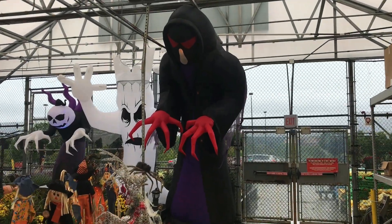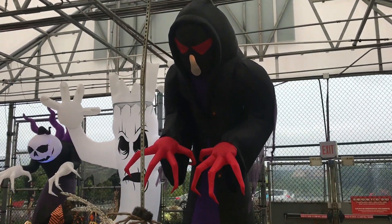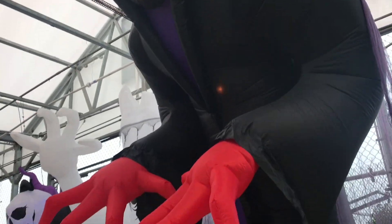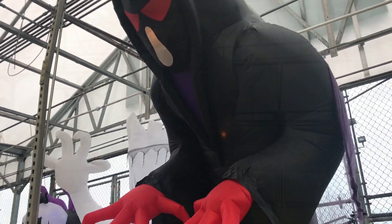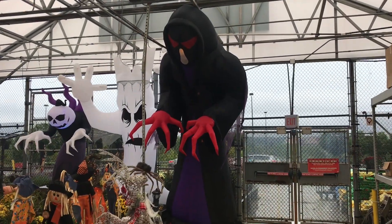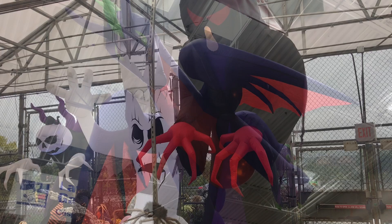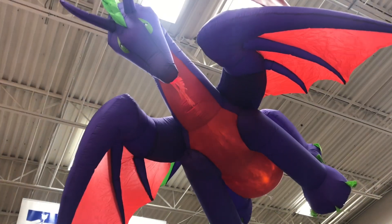Lowe's just put out all their inflatables for Halloween. Every year it's something different. This Grim Reaper character looks like it's about 15 feet high. They had these big huge dragons hanging from the ceiling.